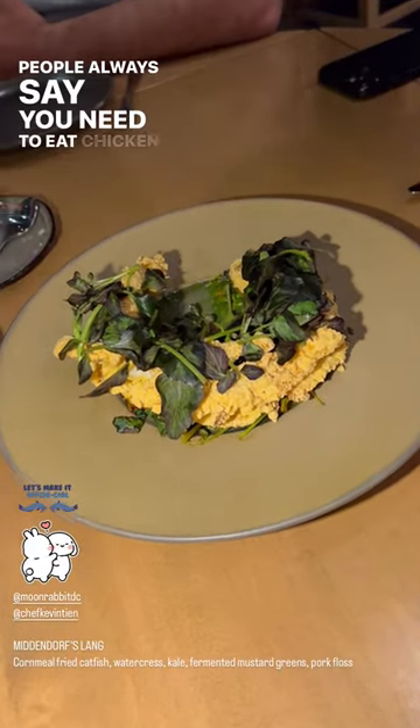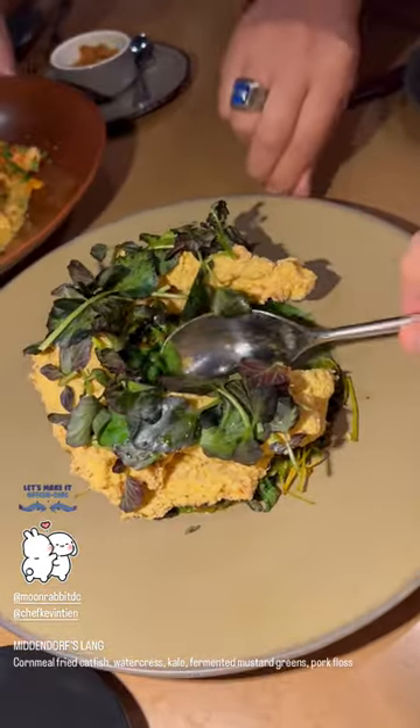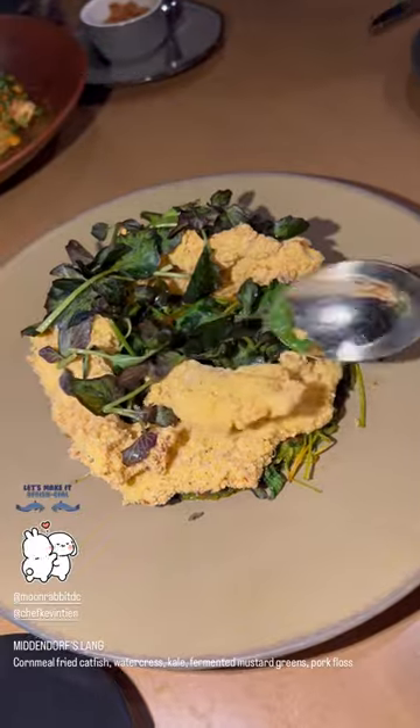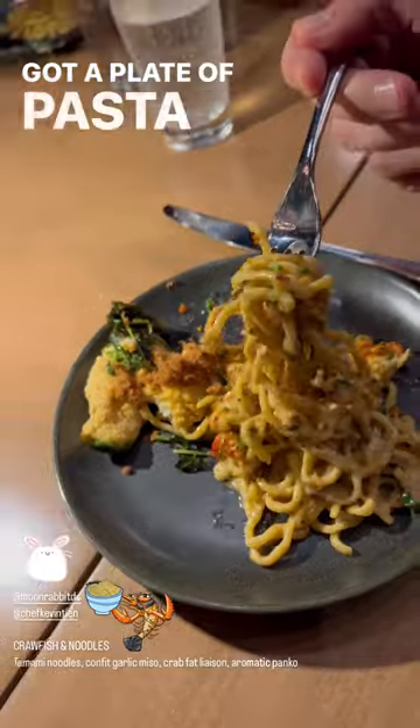People always say you need chicken tenders — well, we got fish sticks here. That's the closest we're going to get. Look at that. Fish sticks, baby. Got a plate of pasta here. You know I should cut it, but you know me.